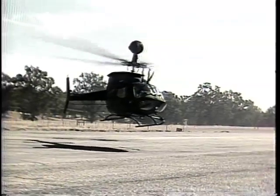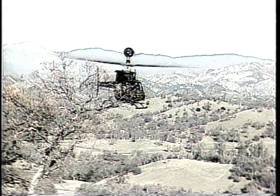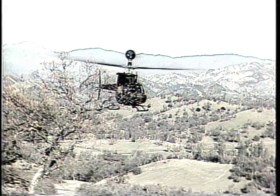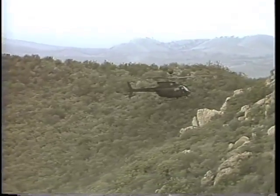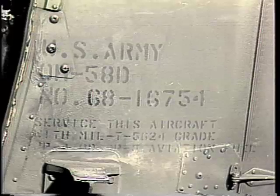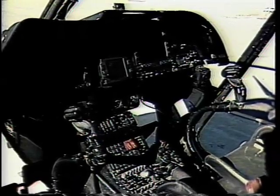The OH-58 Delta is equipped with Visionic equipment, specifically the mast-mounted sight subsystem. This enables the OH-58 Delta to acquire, locate, and designate a target during day-night operations or in obscured atmospheric conditions, while maintaining a survivable standoff range. Integrated into the OH-58 Delta is the laser designation rangefinder, a daylight TV, and thermal sights.